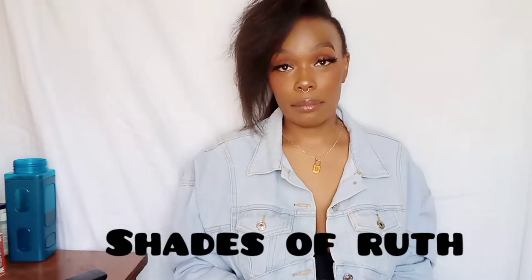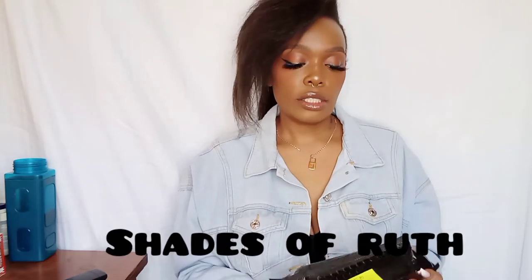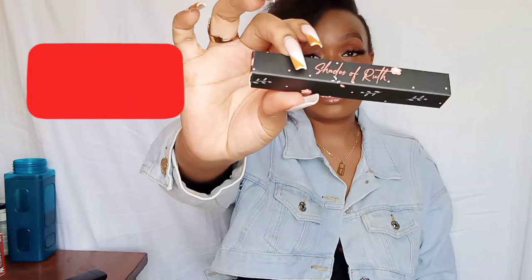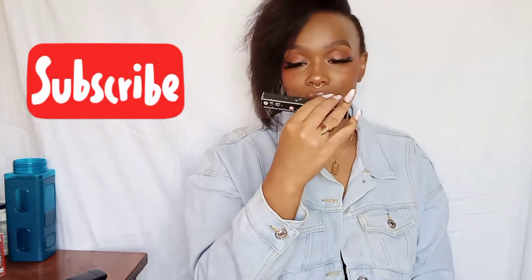I want to show you the packaging — how it is, how the lipsticks are. As you can see, this is their package. It's black with pinkish detailing — 'Shades of Ruth' — so cute! You know I like black so much, and then the names are written at the bottom.